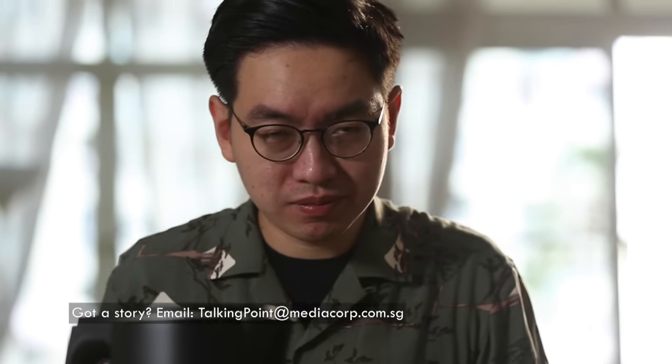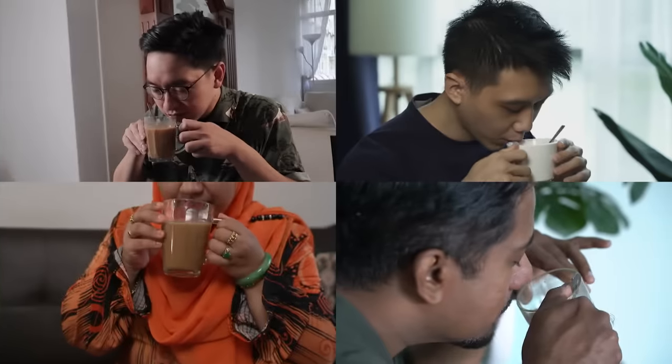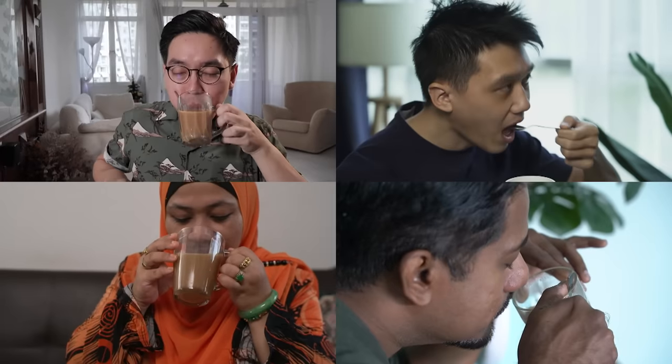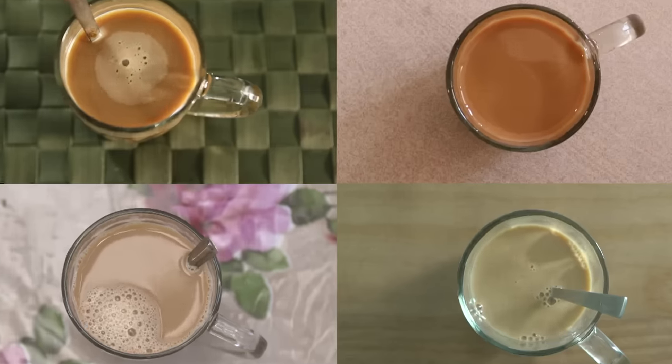Once it hits your nose, you know that that's a good morning to start. The moment I drink it, I feel satisfied. I can't do it without it. These people love their cup of joe, just like me. But not just any cuppa — I'm talking about instant coffee.